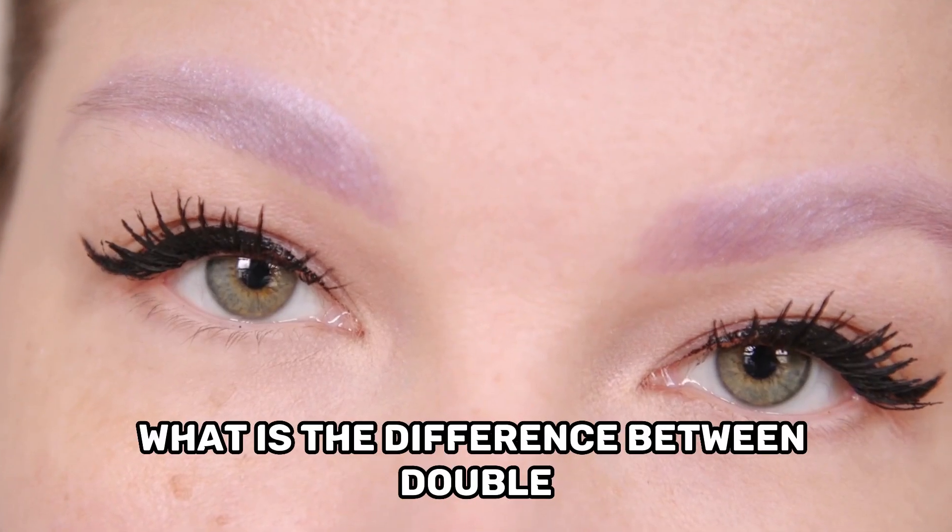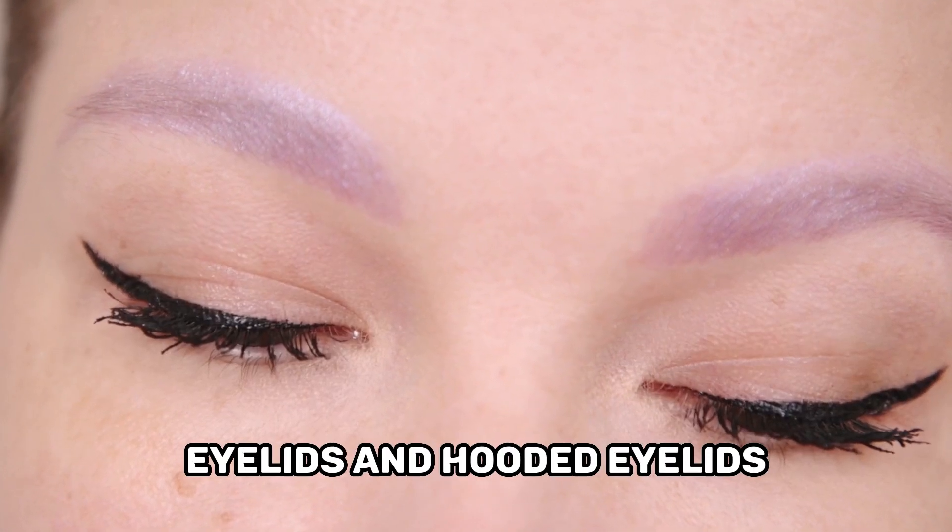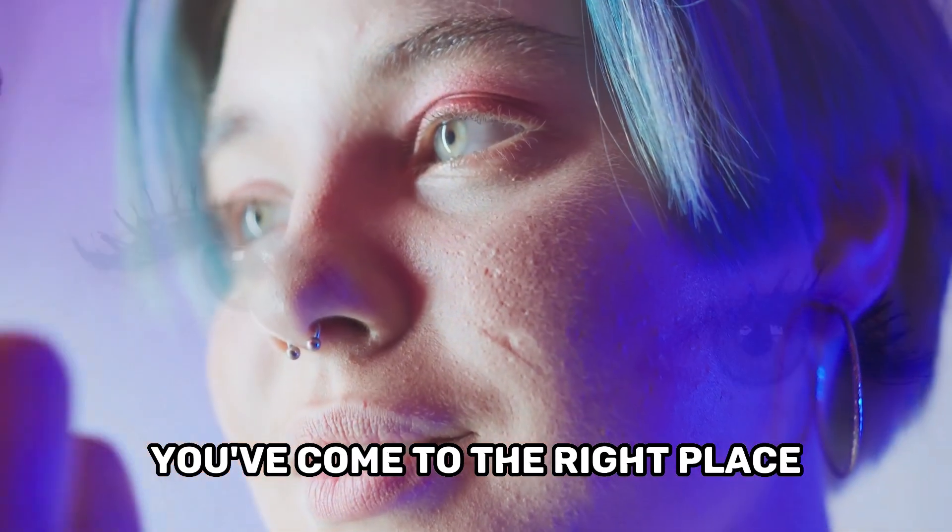If you're wondering what is the difference between double eyelids and hooded eyelids, you've come to the right place.